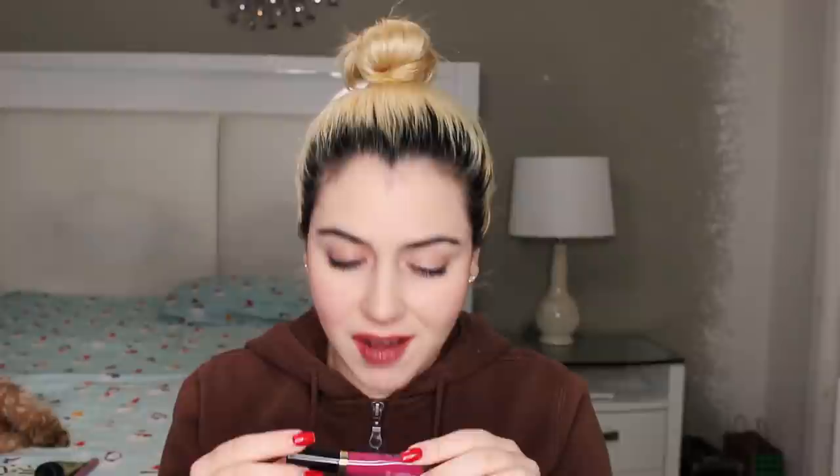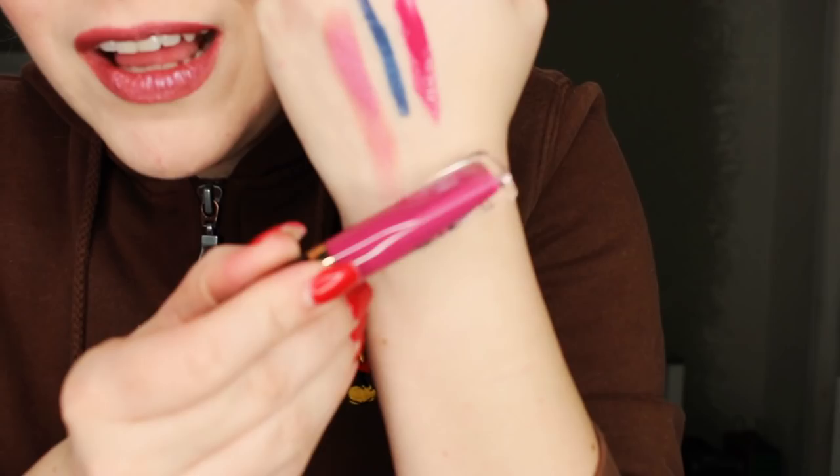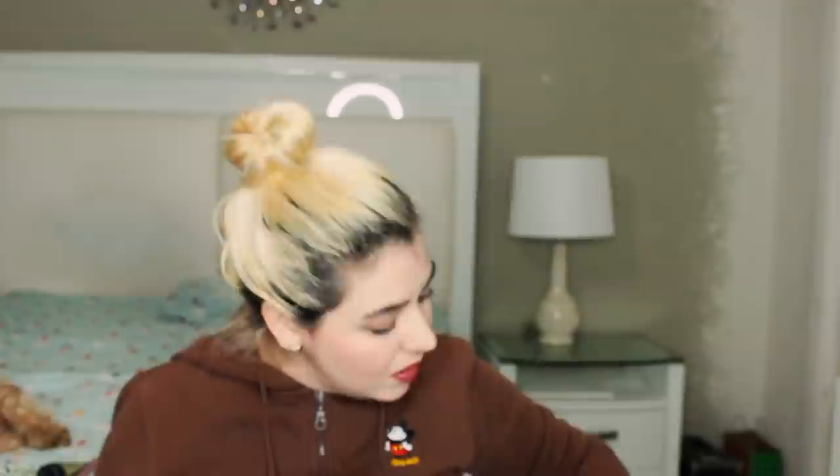My mom got a full-size Too Faced Melted Latex Liquefy High Shine lipstick in the color 'Hot Mess.' Wow, I'm impressed. These bags are ten dollars and here I go swatching my mom's lipstick. It's beautiful — you guys, that color is stunning. It's so shiny. I still can't believe that in a bag worth ten dollars they're including a Too Faced item. I'm impressed.